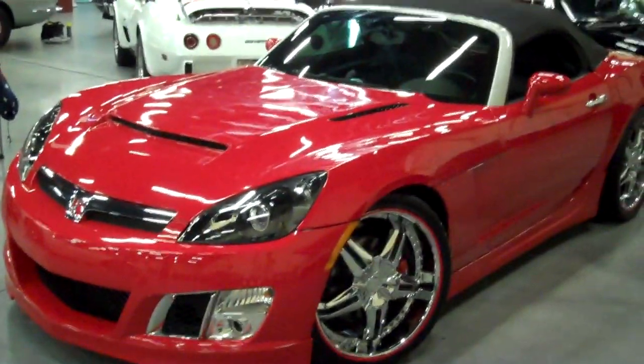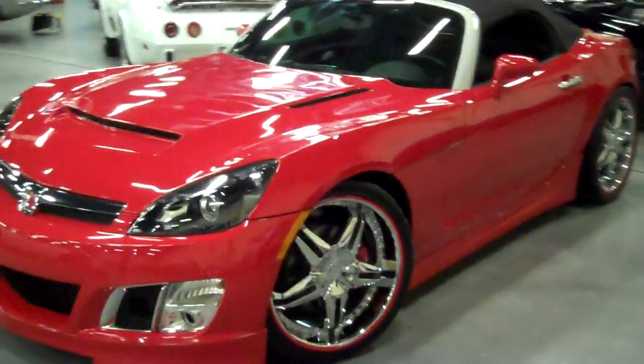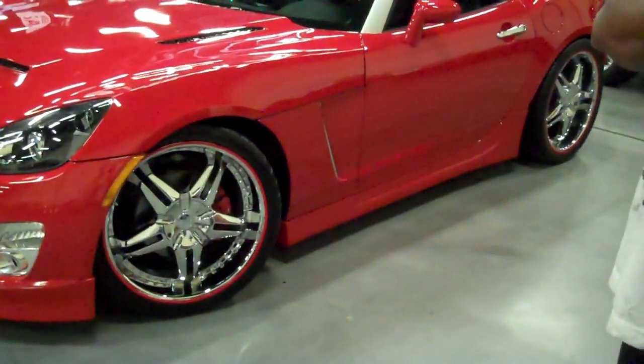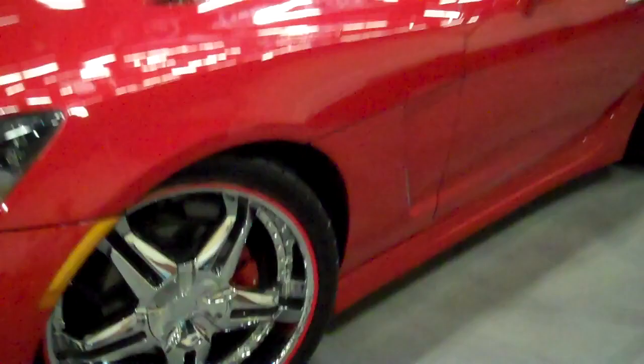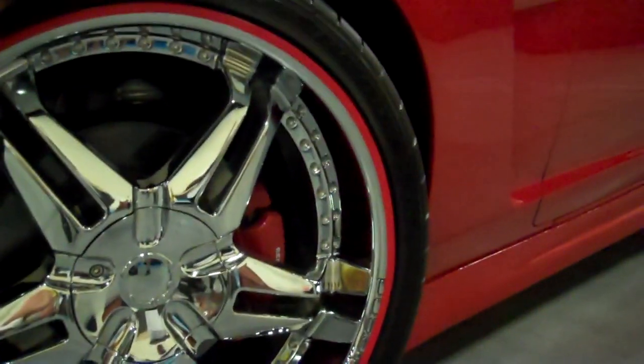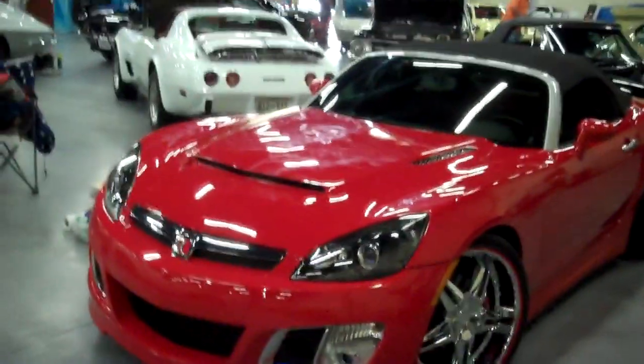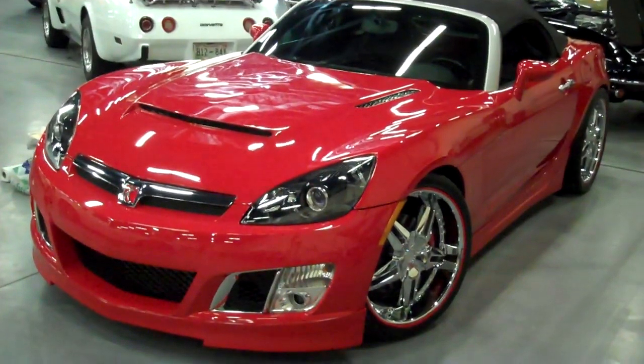With the hood shut, the front end does resemble a Viper a little bit — a very good looking car. Thanks to his older brother who did the wheels and pinstripes. The wheels are Fasal — that's how they're pronounced — with standard brakes all around. It's a 2007 Saturn Sky Turbo Red Line from the 2012 Corvette Expo.